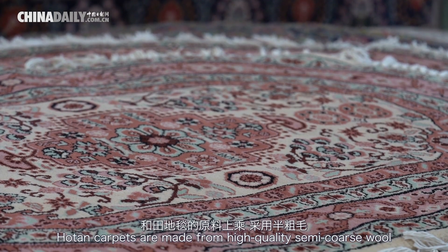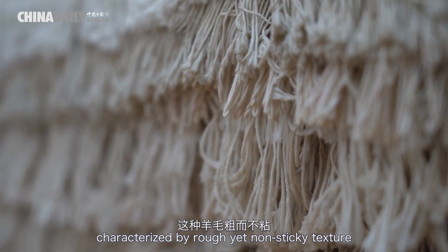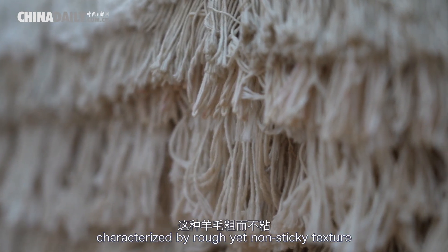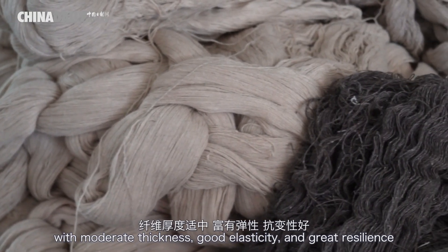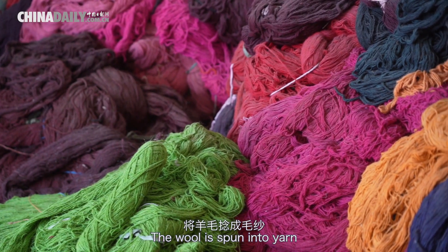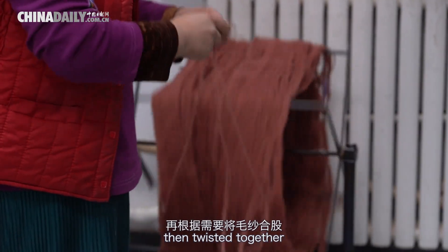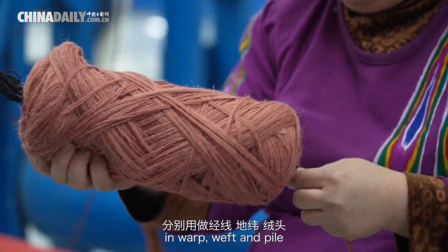Houghton carpets are made from high-quality semi-coarse wool, characterized by a rough yet non-sticky texture, with moderate thickness, good elasticity, and great resilience. The wool is spun into yarn and dyed into vibrant colors, then twisted together in warp, weft, and pile.